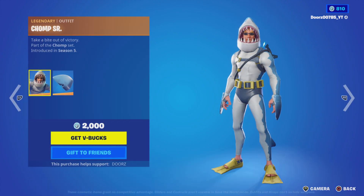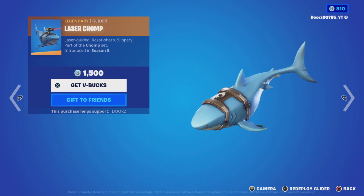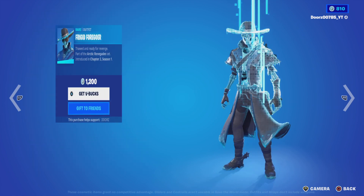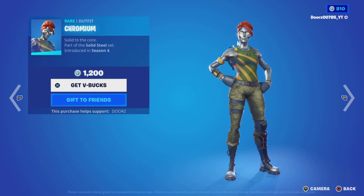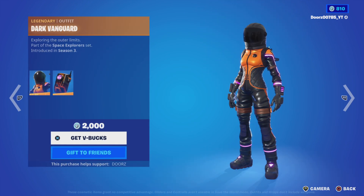We have Chomp Sr. with Sharp Finn, Chomp Jr., Lazy Chomp, Nalia, and Frigid Force Nalia. Also Dark Vanguard with Dark Void, Die Cast, Chromium, Cross Raider, Solid Strider.